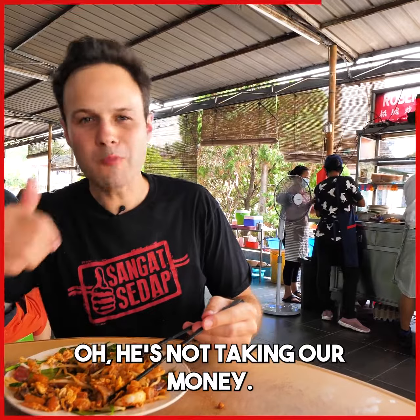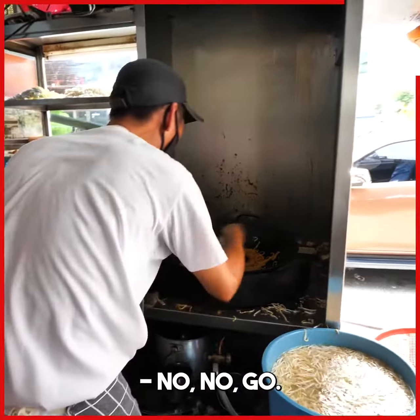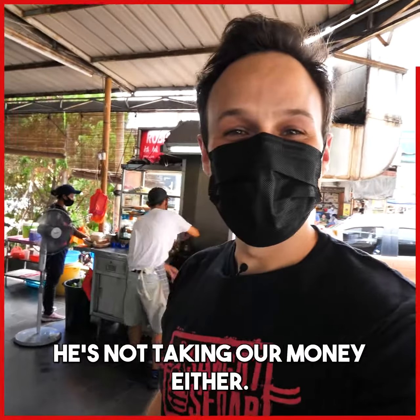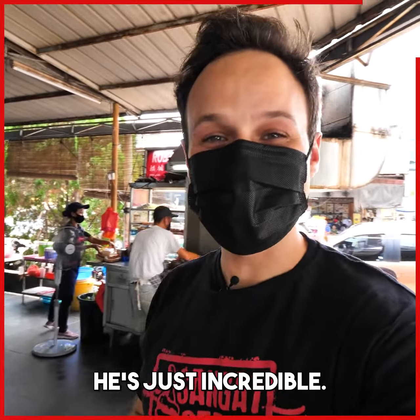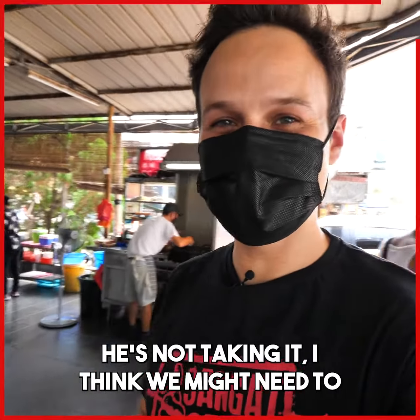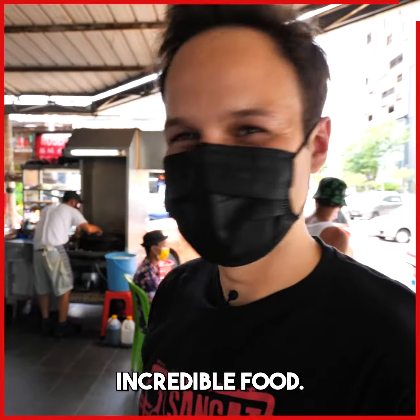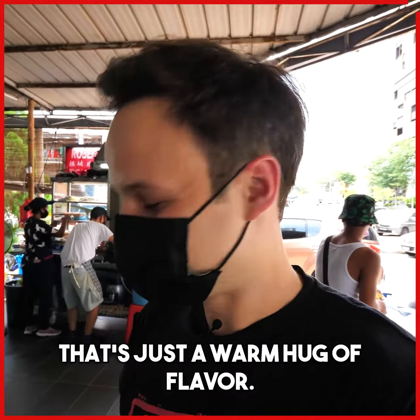Mmm. It's been a long time, and this is like coming back to life. He's not taking our money — please, thank you boss. We're so lucky today, he's not taking our money either. He's just incredible — we're trying to pay even off camera and he's not taking it. I think we might need to hide it in there somewhere. But incredible food — that's just like a warm hug of flavor. Let's keep going, guys.